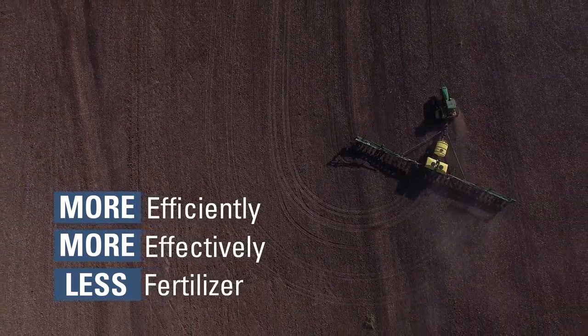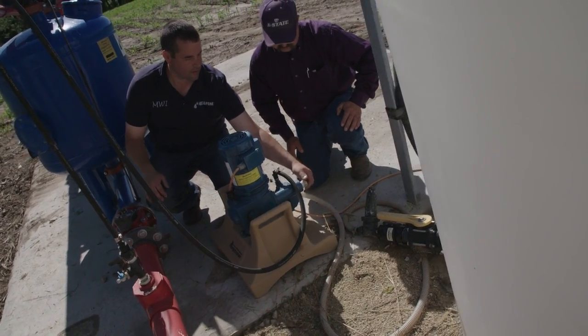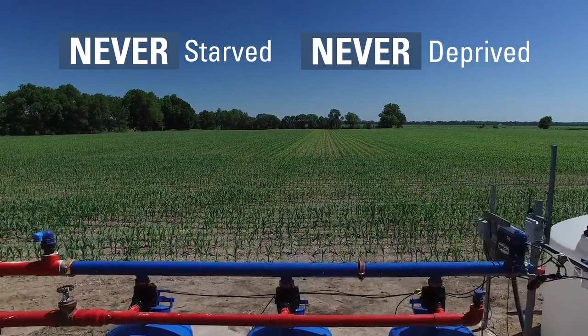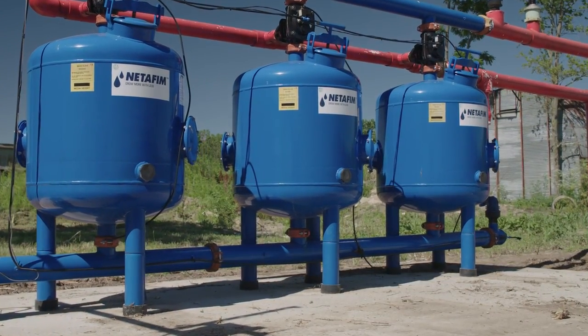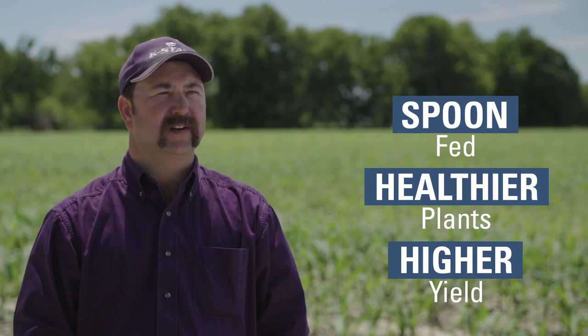What they're asking for is how can I deliver my nutrients more efficiently, more effectively, and with maybe less fertilizer. Typical corn practices is we throw all the nutrients out at one time and we hope they're there when the plant needs it. Being able to fertigate through the drip irrigation in small, incremental amounts leads to higher yields because the plant is never starved or deprived of nutrients that it needs. We're able to spoon feed those nutrients right when the plants are needing them or right before, and that leads to healthier plants and higher yield.